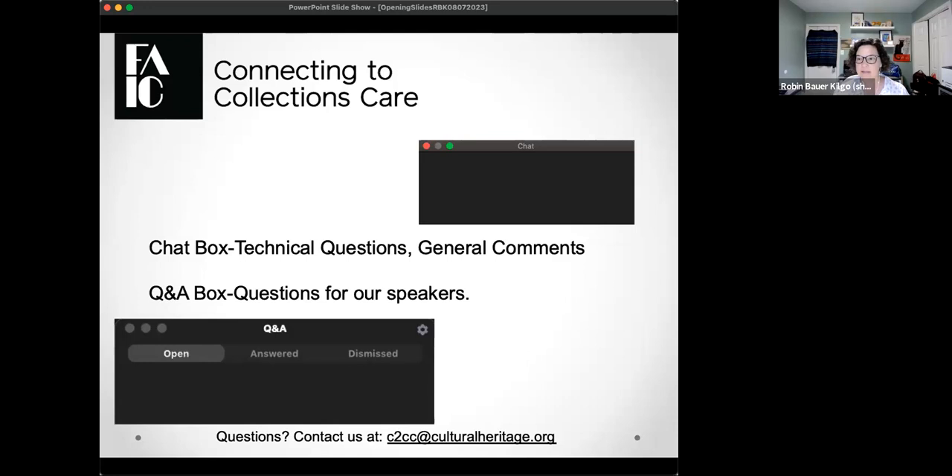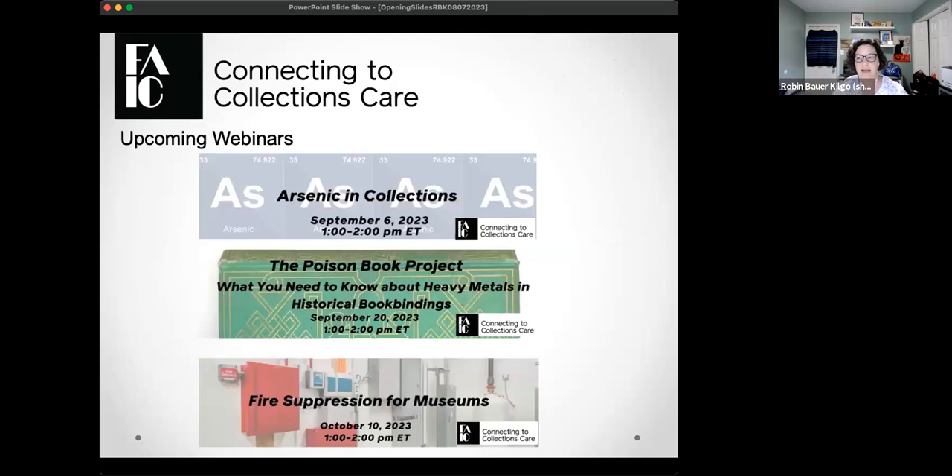We also have closed captioning enabled — just hit the CC button at the bottom. We are recording today's program, so if you have to step out you can come back to our website in a few days to access it. Upcoming programming note: C2C Care has two types of programming — live free webinars, which happen once a month, and courses.